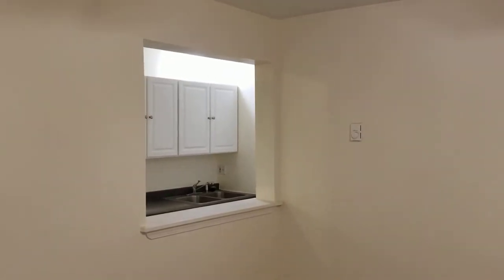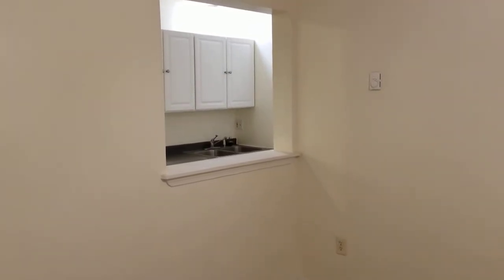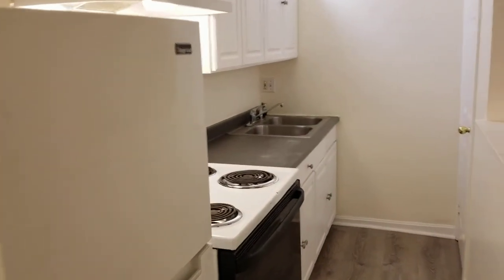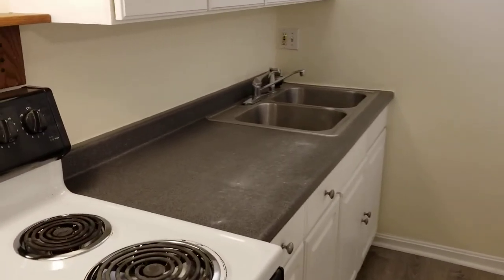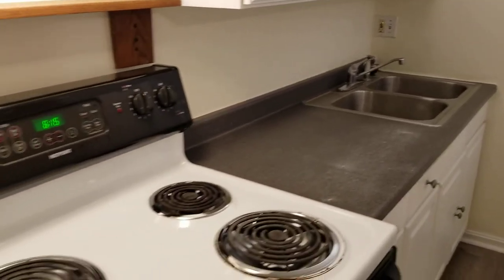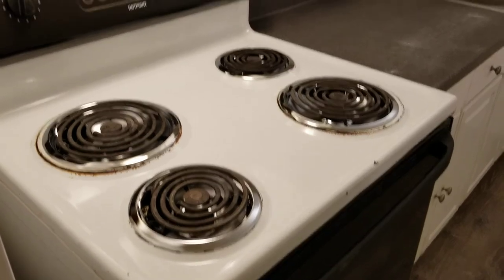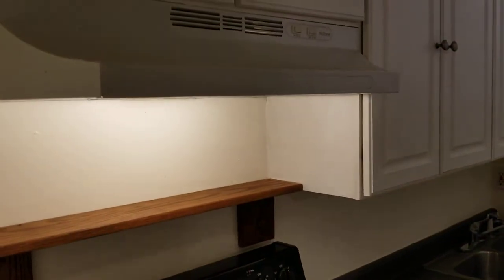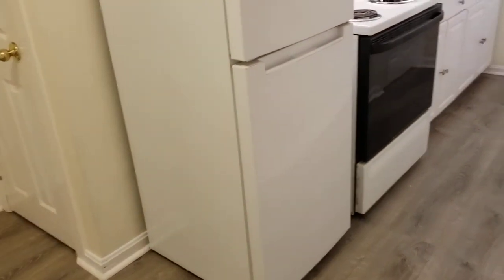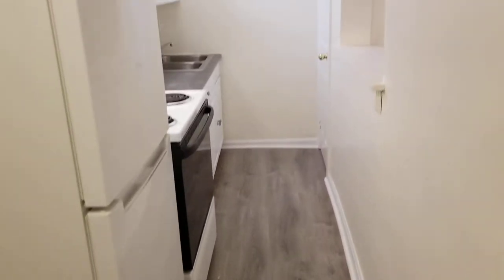Next we'll look at the kitchen area. Leading to that, we have a small dining window — very unique, you don't see that a lot anymore. In the kitchen, we have lots of cabinets up above and below, a small countertop area, and the appliances include a double bin stainless steel sink with a spray nozzle, a four-burner stove and oven with an exhaust fan above, and a small refrigerator. The new flooring and fresh paint job continue in here as well.